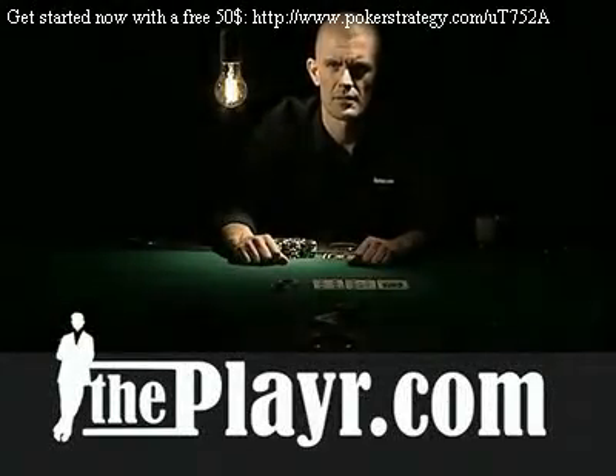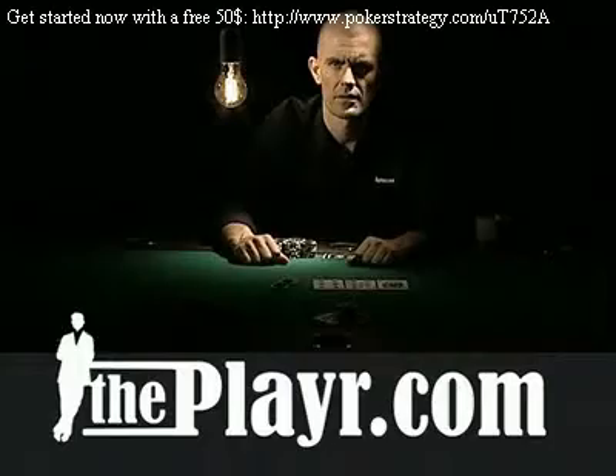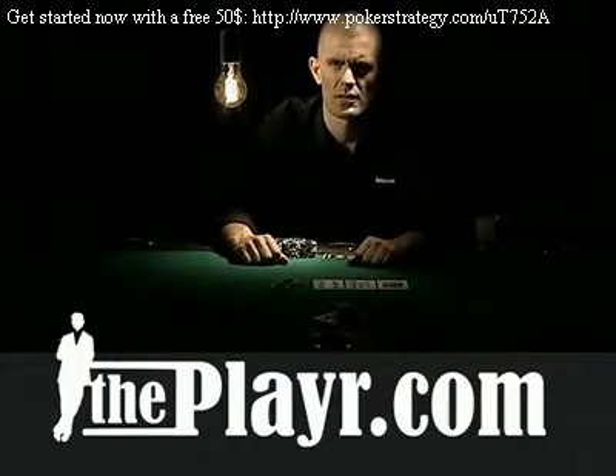Pot odds is a fundamental mathematical aspect of poker that any serious poker player should know by heart. It's quite simple. Pot odds represent the odds you're getting on your money when calling a bet.